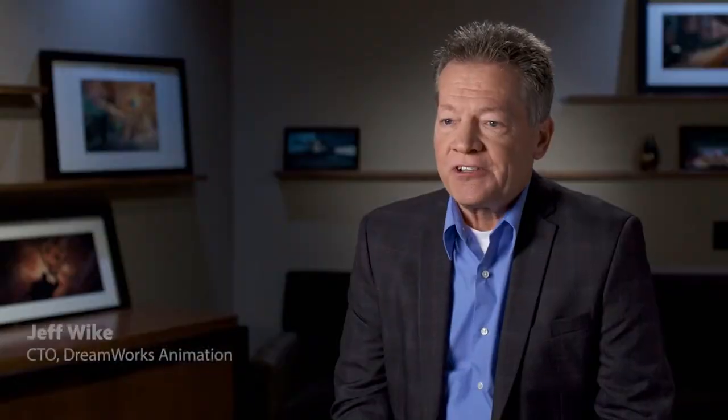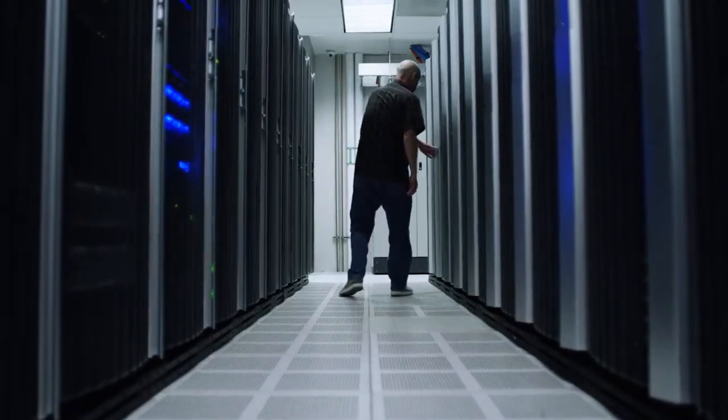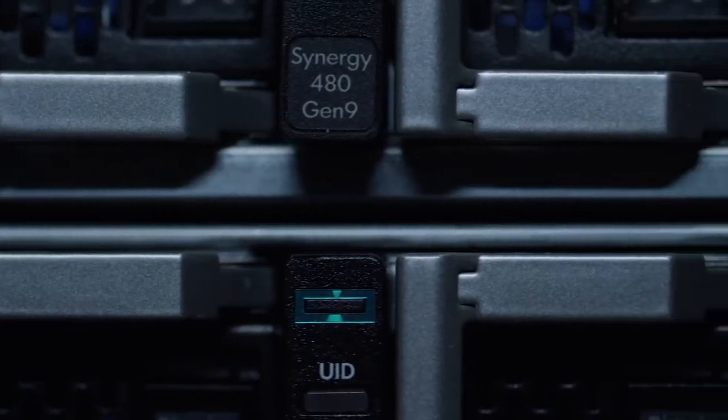We have different workflows and demands on infrastructure that are going to start and stop. The data analytics behind that — to be able to react to changes of workflow, to allocate more bandwidth, more storage, more compute — presented a huge challenge to us.